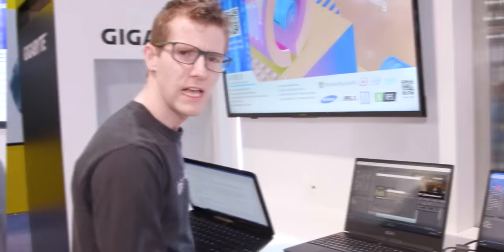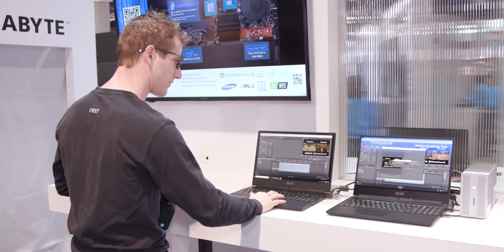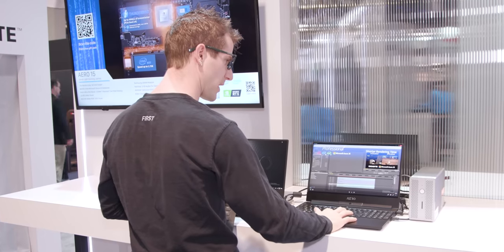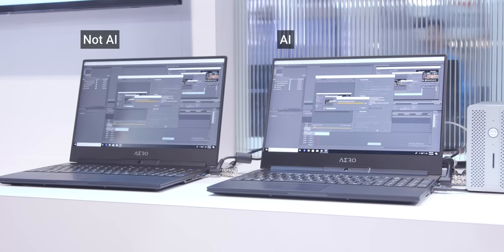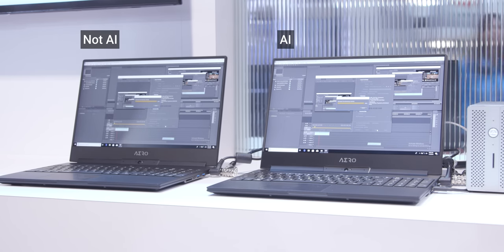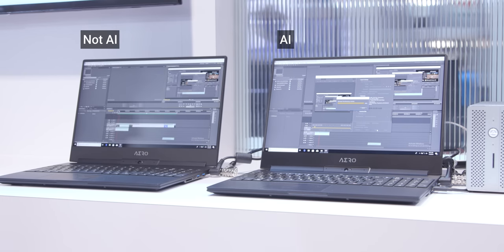I asked what other demos they had, and they got rid of the pre-recorded videos and fired up Adobe Premiere for me so I could do a side-by-side test. It was Adobe Premiere CS5 — about 10-year-old software — and they said that was what they had time for. We went ahead and ran our demo, and as I expected, the AI and non-AI laptops finished the encode at exactly the same time.